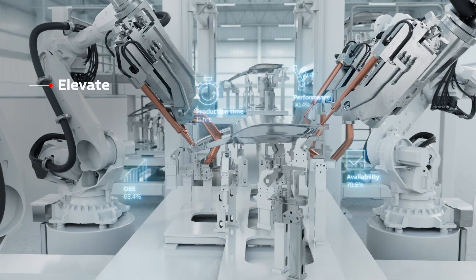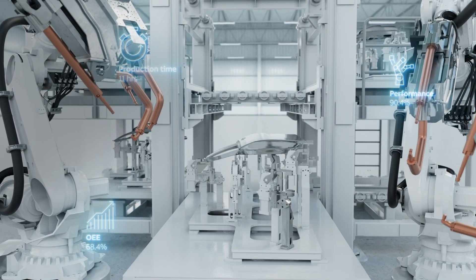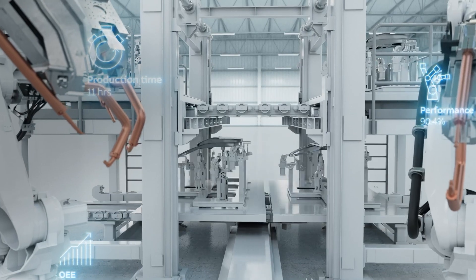Once the production line is up and running, James will be called to elevate his performance, address issues as they arise, and adapt operations to changing circumstances. This is a continuous process that also comes with many common challenges: how can I make sense of all the data that my automation solutions are generating? Why is my production line not performing as well as it should be? And is there anything I can do further to increase productivity and power efficiency?